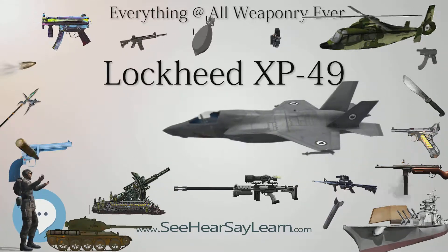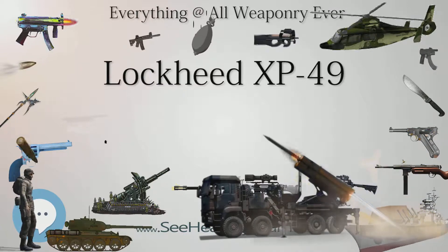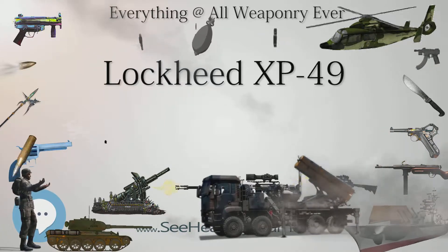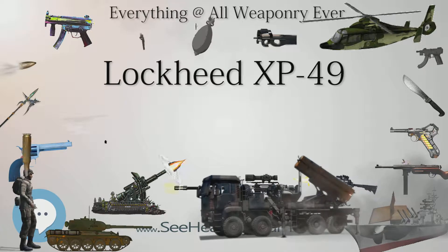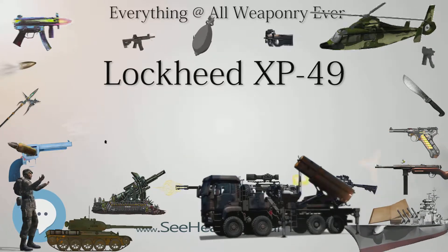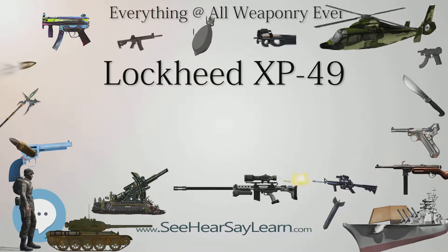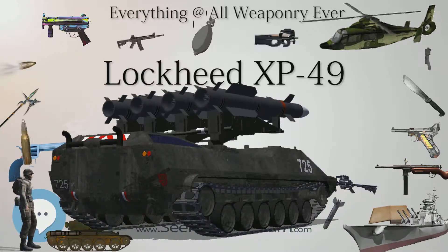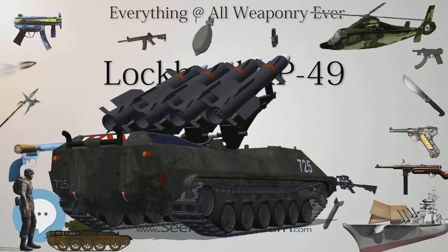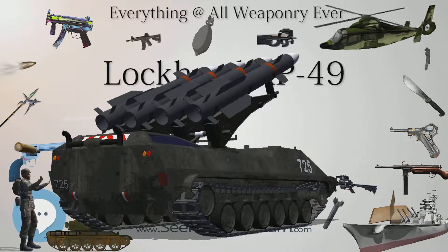XP-49 General Characteristics: Crew: 1. Length: 40 feet 1 in (12.2 m). Wingspan: 52 feet (15.8 m). Height: 9 feet 10 in (3.0 m). Wing area: 327.5 ft² (30 m²). Empty weight: 15,410 pounds (6,990 kg). Loaded weight: 18,750 pounds (8,505 kg). Power plant: 2x Continental XI-1431 Inverted V-12, 1,600 HP (1,193 kW) each.